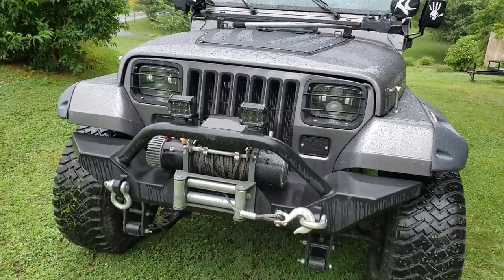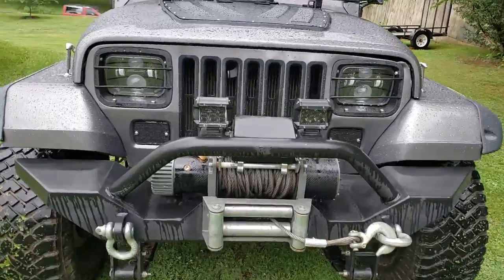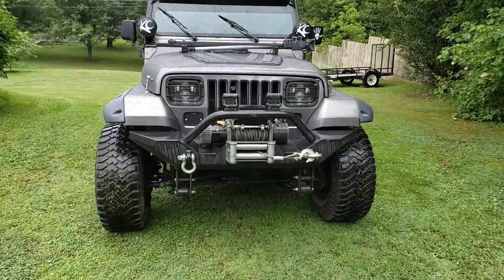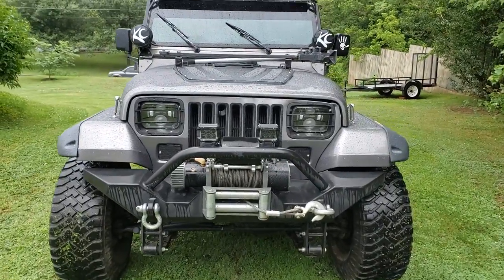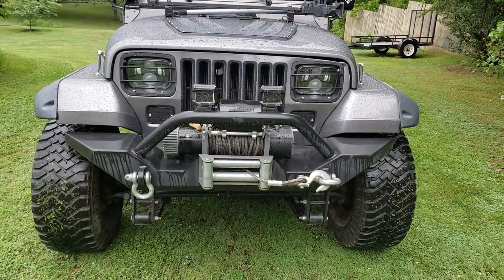The winch is from Harbor Freight. It's a 12,000 pound. It's actually been a pretty good winch — it pulls kind of slow, but I've pulled a Dodge Ram 2500 out of a mud pit with it and it's saved my ass countless times. It's definitely paid for itself. It's about three years old now and it's never given me any issues whatsoever.